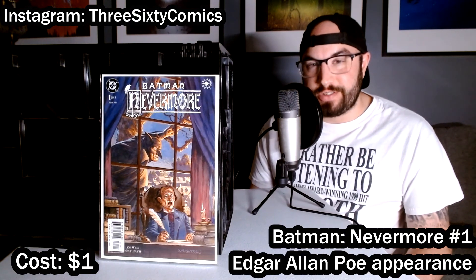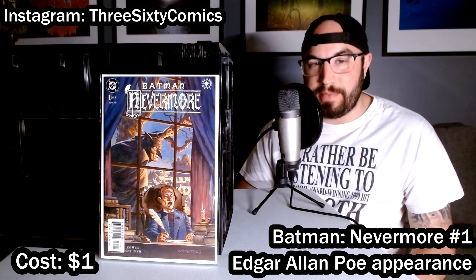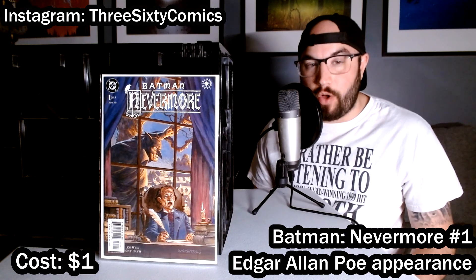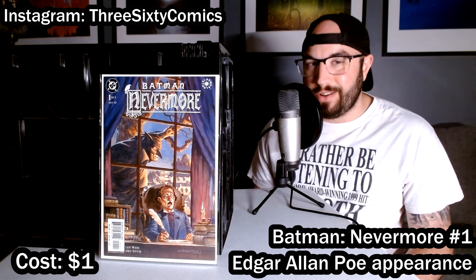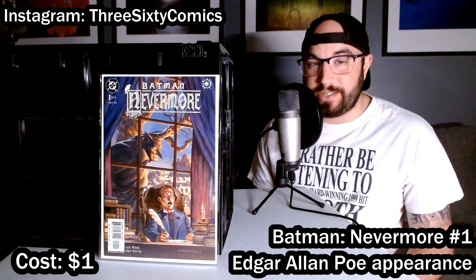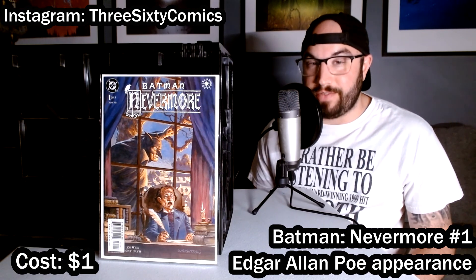Last up in these 13 books that I got for $10: Batman Nevermore, number one of five. This is a cool little tie-in miniseries that combines the Caped Crusader with Edgar Allan Poe. I used to have all five of these and ended up selling them off at one point, so I was very happy to find this because you really don't see it very often. You can get the whole set on eBay for around $20 to $25. I'll definitely be on the hunt for numbers two through five now that I have this one again.